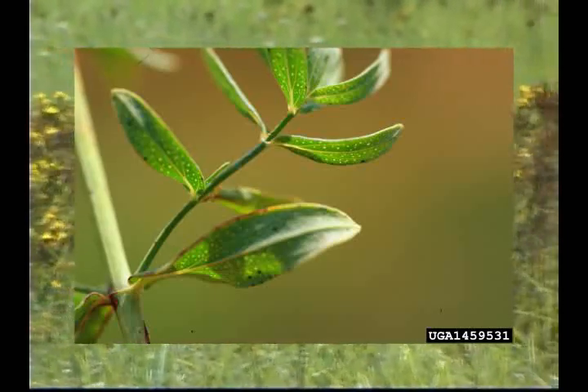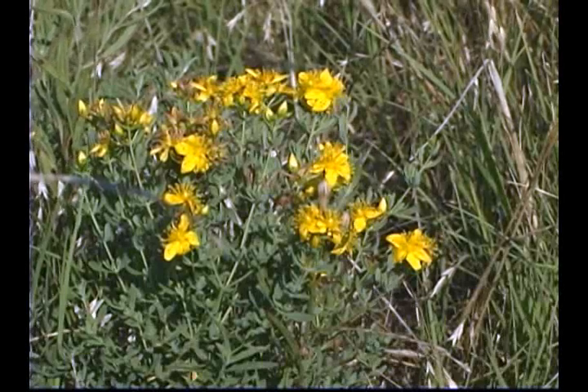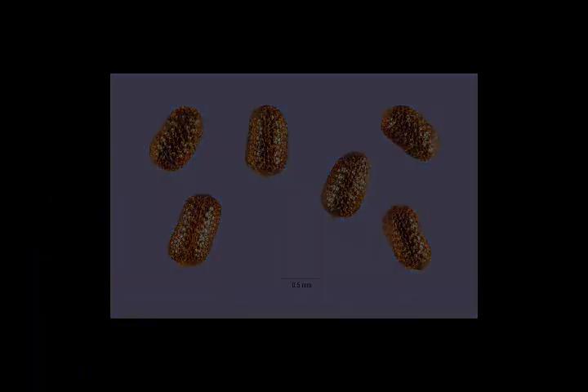The base of the blade is obtuse and clasping the stem. The flowers are perfect and produced in clusters at the tips of the branches. The petals are bright yellow and often black dotted. The fruit is a capsule with many small brown to black centric seeds.